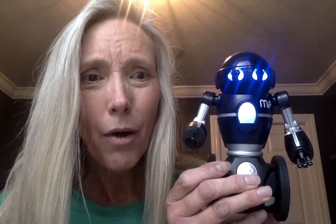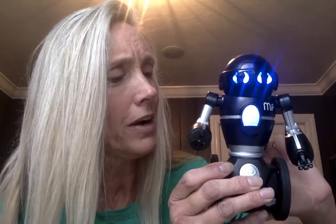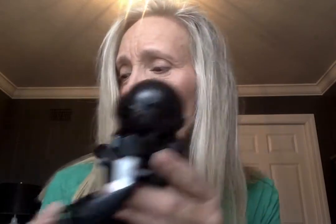His eyes lit up! He said something. In a video that I will give your parents later I'm going to show you what he does. He's pretty cool. But right now I'm going to turn him off — I'm going to flip the button to off. His eyes went bye-bye. And I'm going to put him over here.